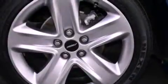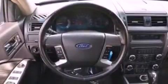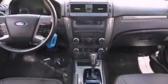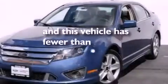100% commercial-free Sirius satellite radio, big 18-inch wheels, traction control and stability control systems, a six-speaker audio system, leather seats, a four-wheel independent suspension, a rear spoiler, an anti-lock braking system, a multi-function display, and this vehicle has less than 36,000 miles.